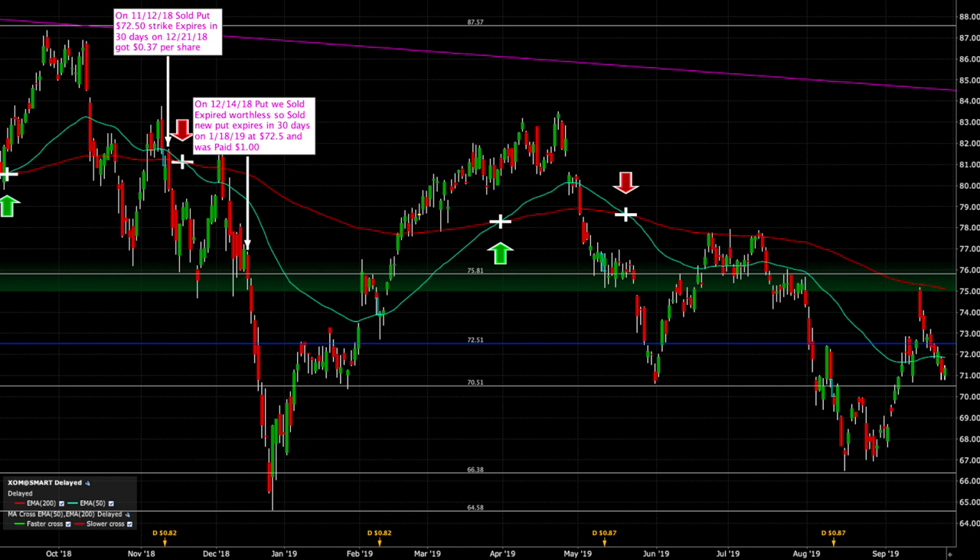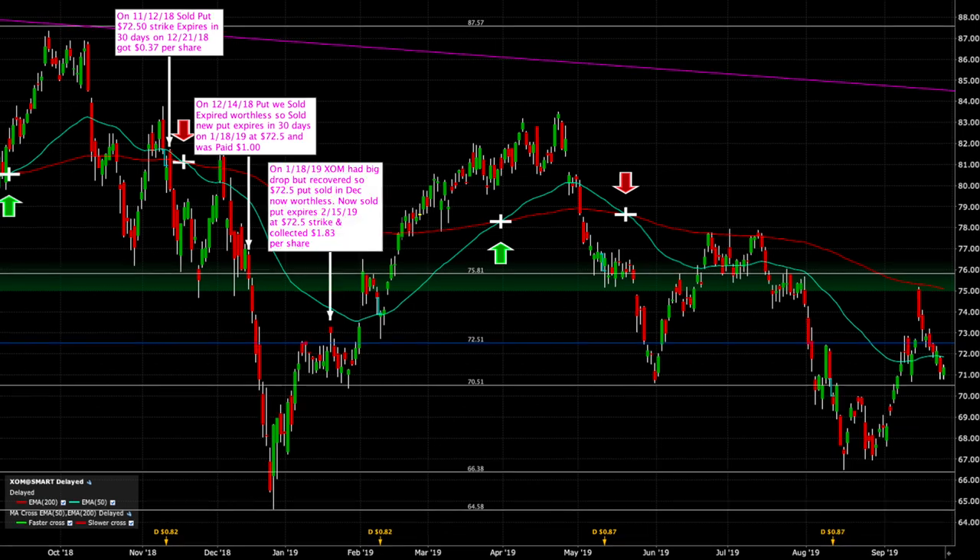About 30 days later, on December 14th, the puts were about to expire worthless. So we sold the January 18th puts at $72.50 and got a dollar per share for those. Moving forward another 30 days to the January 18th expiration date, Exxon had a big drop in December but it recovered. On January 18th, that put expired worthless because the stock was trading at $73 — so we got to keep all of that premium.